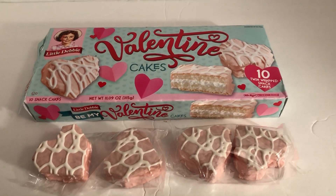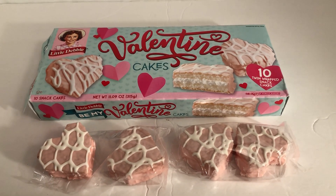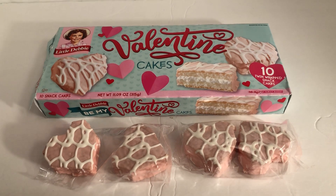Hello, welcome to another Johnny's Kitchen video. Take a look at this packaging for Valentine Cakes by Little Debbie.